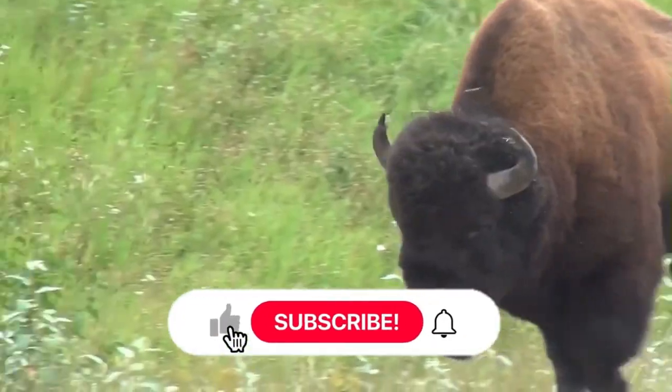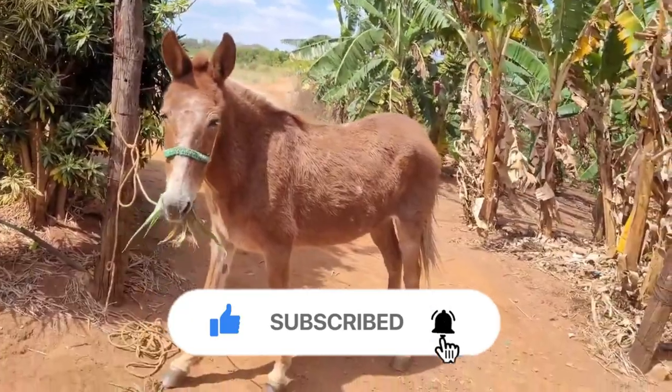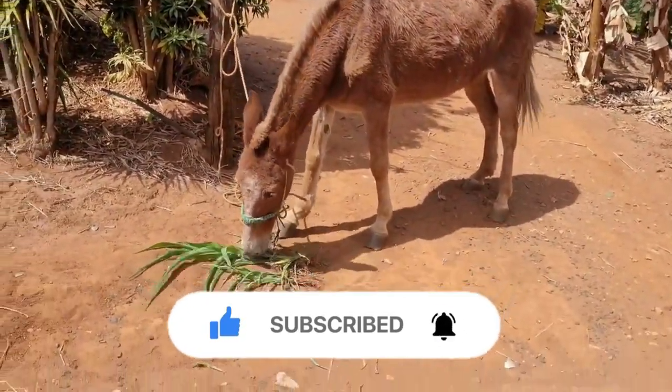Hybrid animals occur when two closely related animal species mate and reproduce. Common examples include a mule, which is a cross between a horse and a donkey, and a zebrass, which is a cross between a donkey and a zebra.